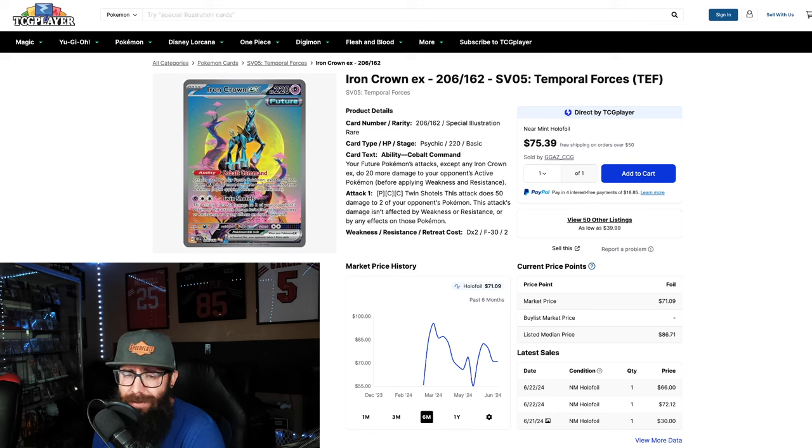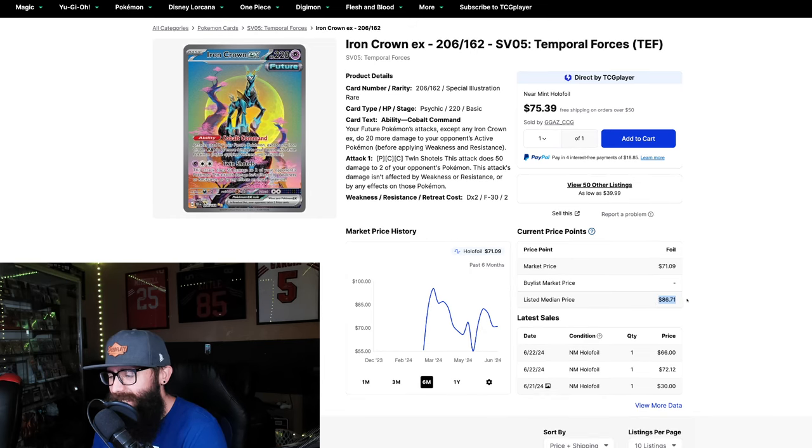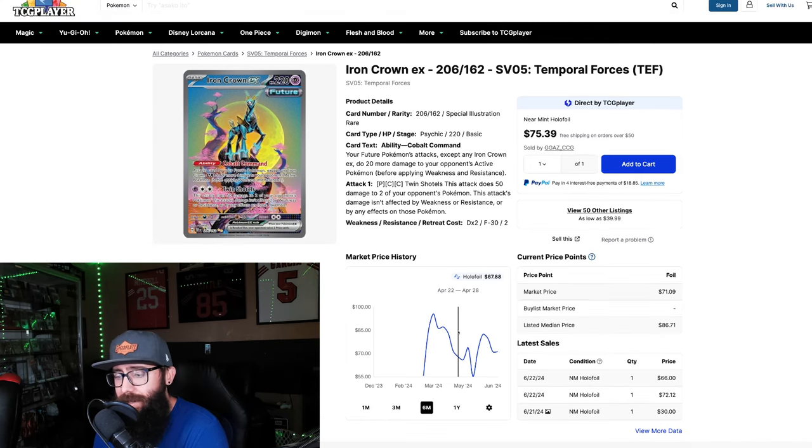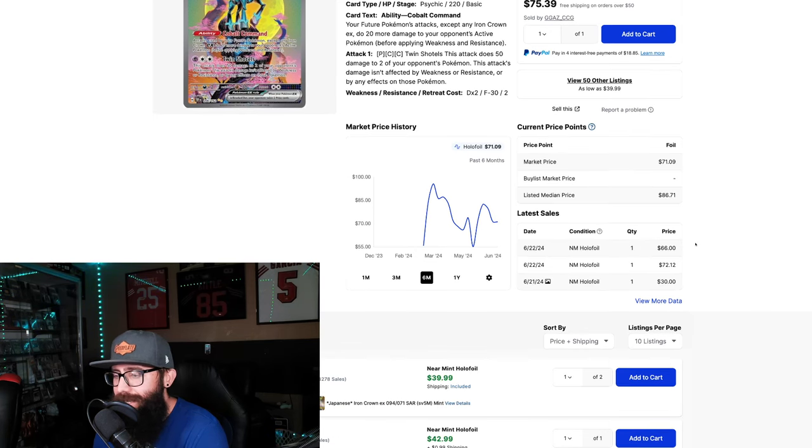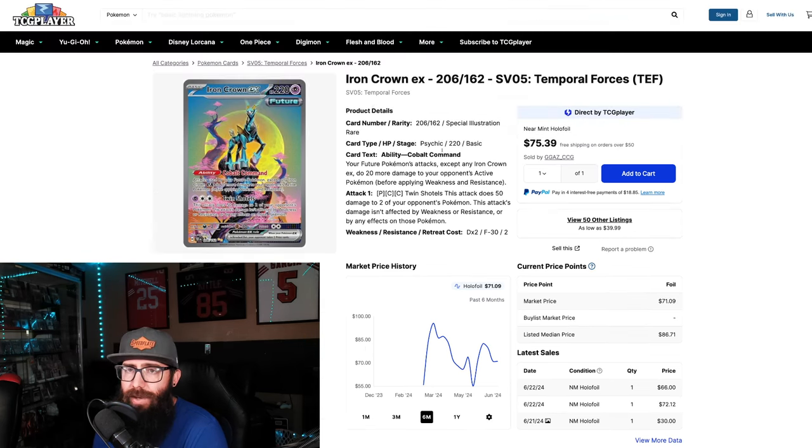This next card — the artwork is absolutely stunning. I thought these cards weren't going to be that popular because of the Pokémon, but tough hit rates, tough to pull, and you cannot deny the artwork is brilliant. It came out the gate at $55, shot up to $95, tanked all the way back down to $55, shot back up to $82, and it's holding steady around the $70 range. The listed average price is $86, so we can expect a tick up to $86, which would put it close to the all-time high for this card. People are accepting the price and buying it — though we do have a $66 sale under market, which does happen.